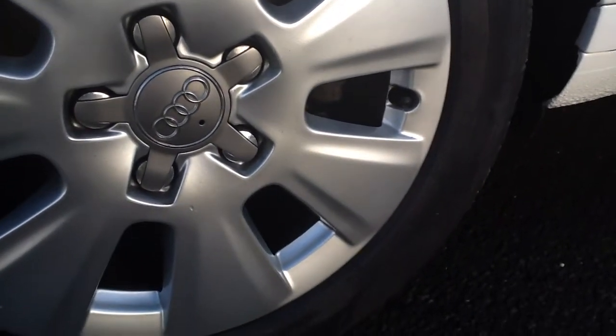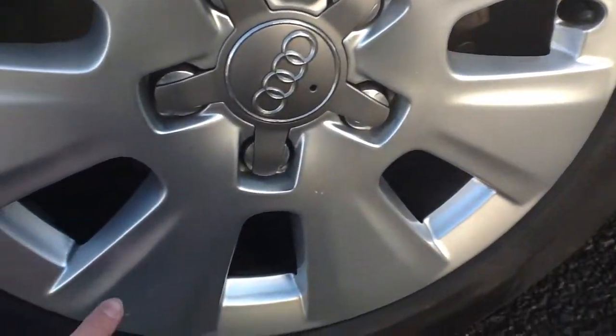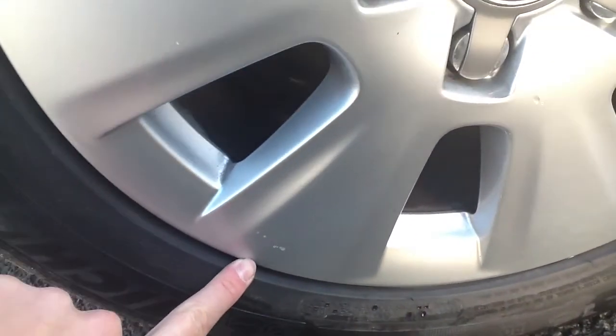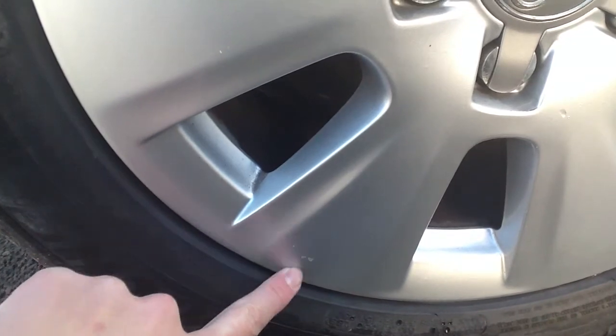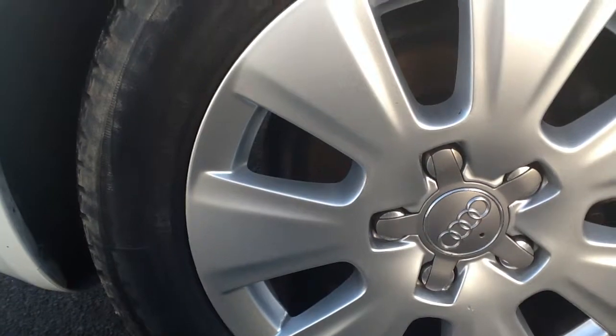No major scratches — there is a minor scuff on the wheel. Other than that, this wheel is in good order.